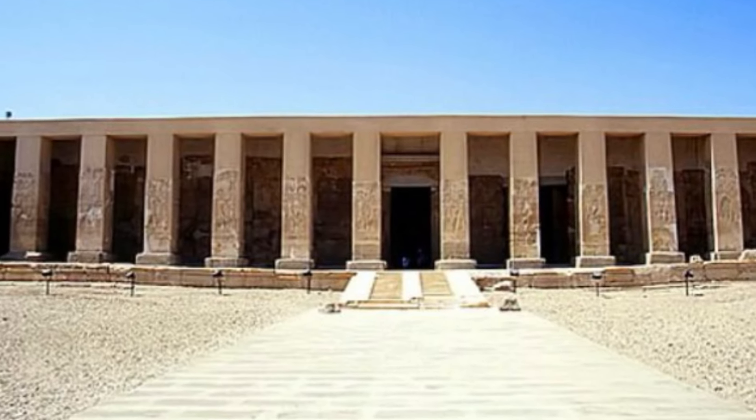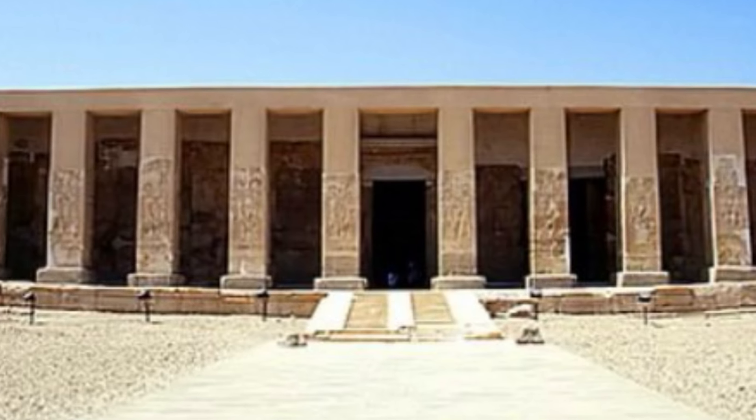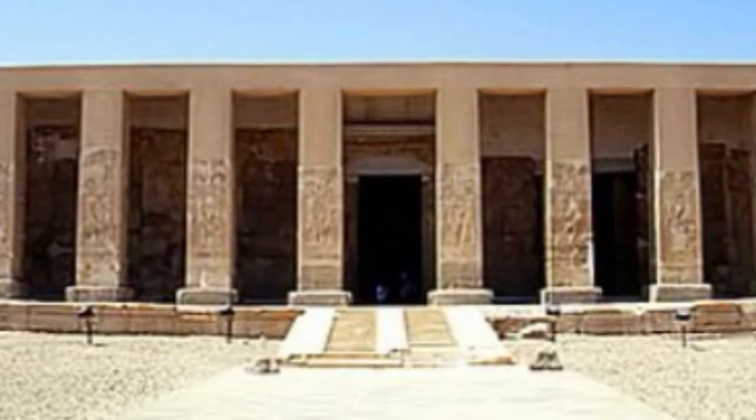The Osirian is referred to as the Cenotaph of Seti I because it's located at the rear of the beautiful temple of Seti in Abydos.